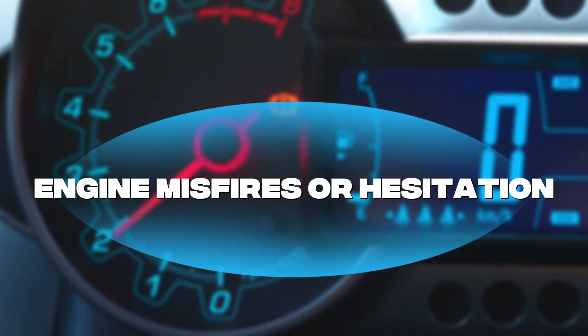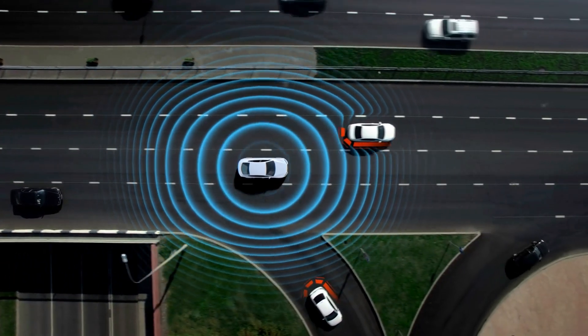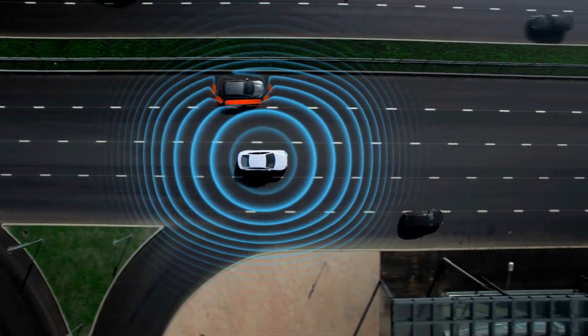Symptom number four: engine misfires or hesitation. If your car stutters, hesitates, or jerks when you accelerate, that hesitation may come from an incorrect fuel mixture caused by a failing O2 sensor.